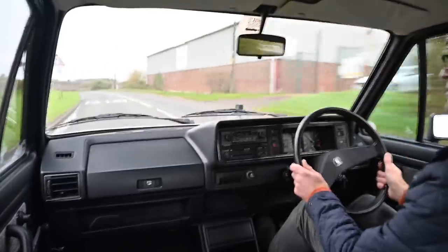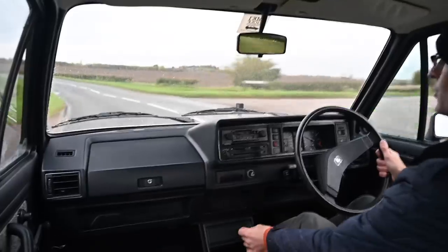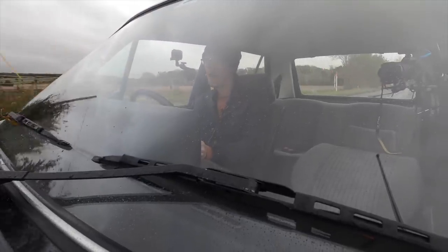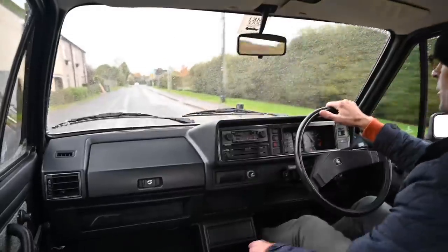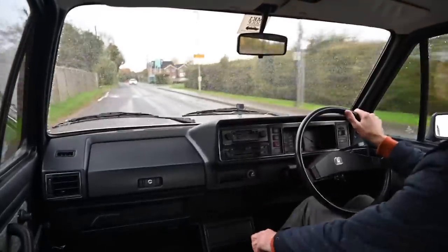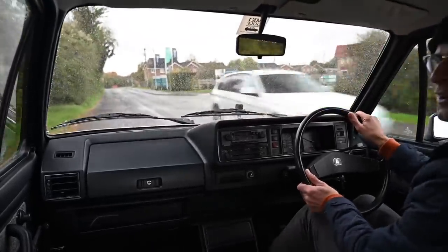On a slippery, tight country road it handles nicely. You can see why the GTI was such a great hot hatch. Even with only two-thirds of the power it still drives nicely and the ride is excellent. It wouldn't have taken a lot to take a car with a shell as stiff as this and make it into the amazing hatchback that was the GTI — but that's a story for another day.